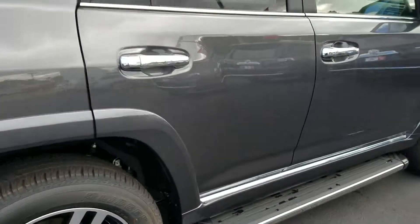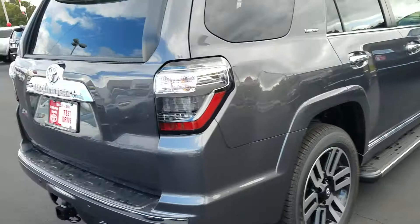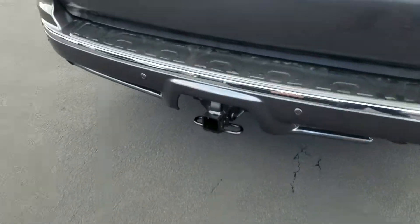There's your actual MSRP right there. I'll walk around the back here for you. Factory tow package.